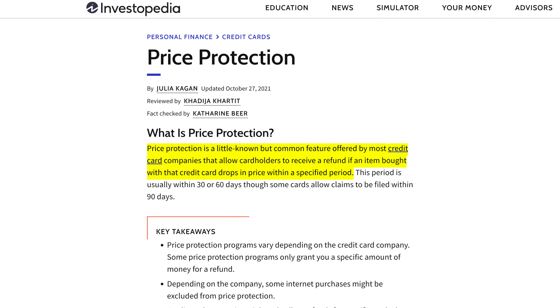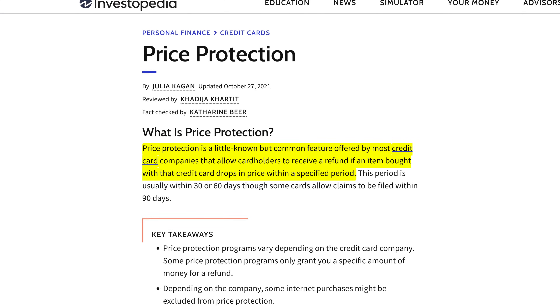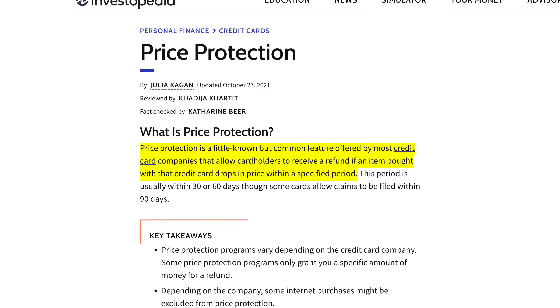Quick bonus tip: if you do buy something and it goes on sale soon after, check your credit card or payment provider terms and conditions, because some of them can actually refund you the difference in price.